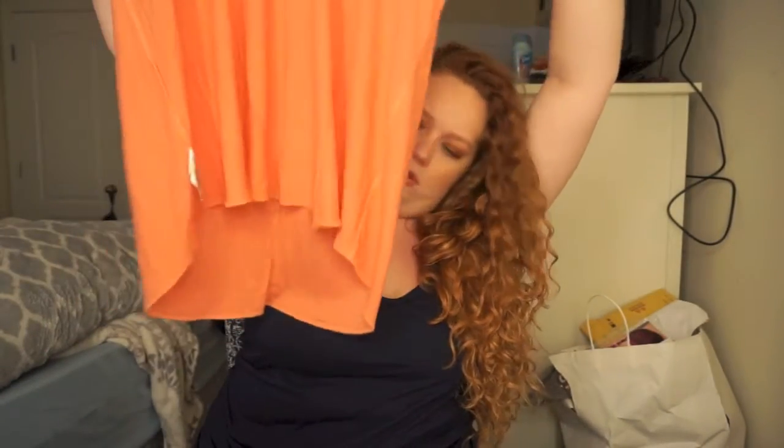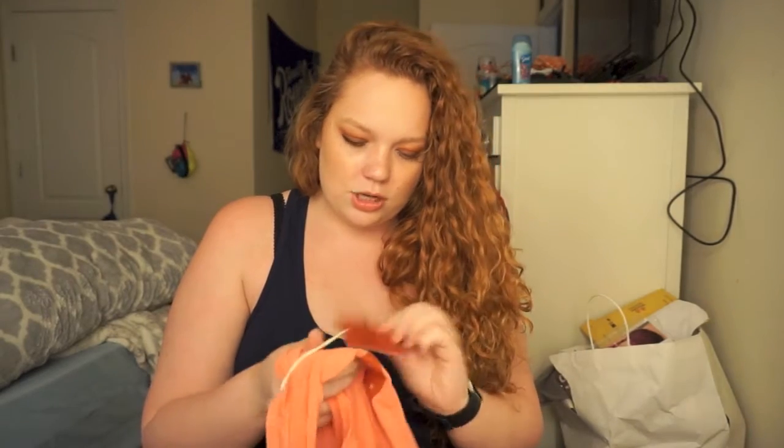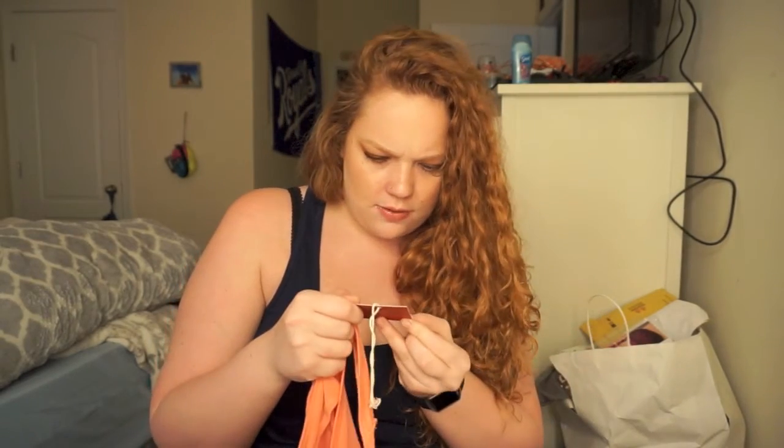I also got it in another color — more of a springy, summery color, which I need y'all to tell me if this clashes with my hair. Here's the tank top — see how it's kind of flowy? It kind of drapes, like a curvy drape thing. And then the back is razorback. I got this in an extra large too, and these were two for $16.